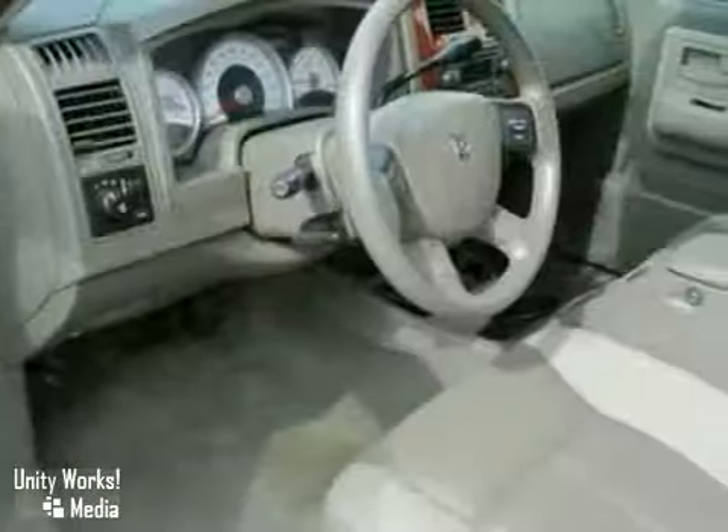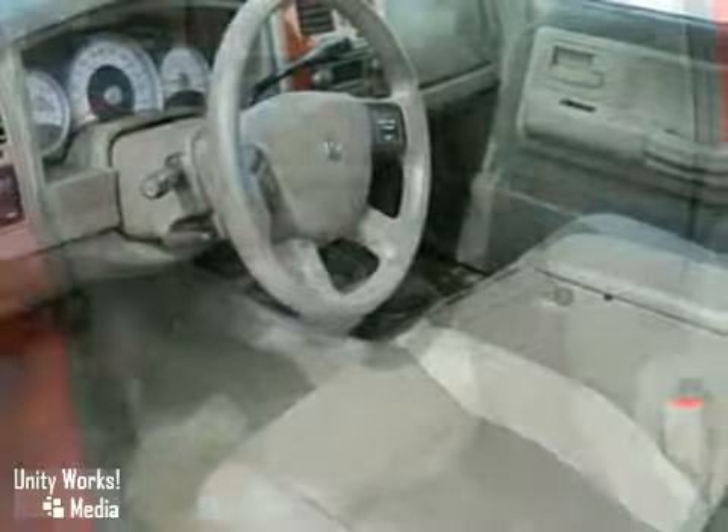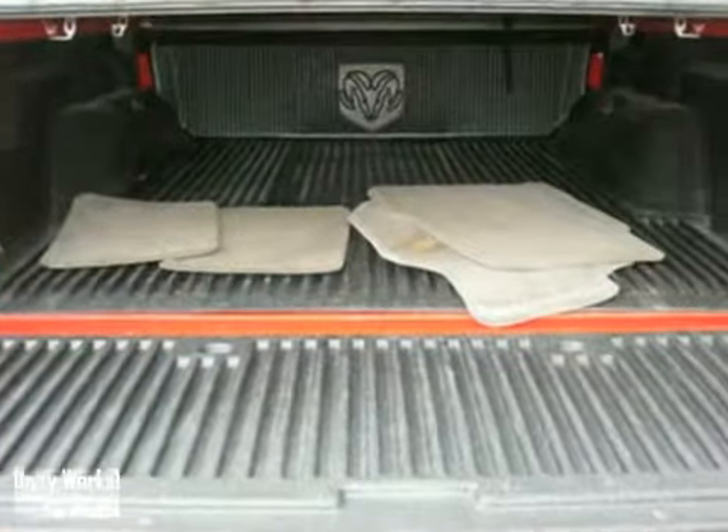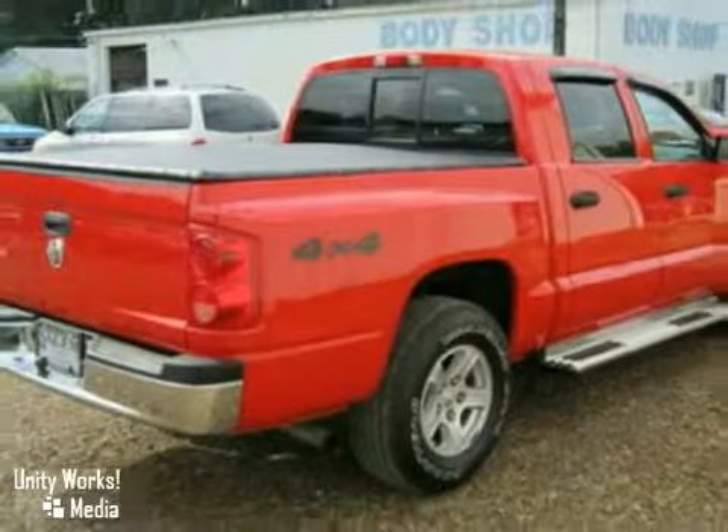Awesome, amazing, incredible. There are so many adjectives for the ever-popular Dakota. But once you've driven it, you'll know mere words can't possibly describe it.